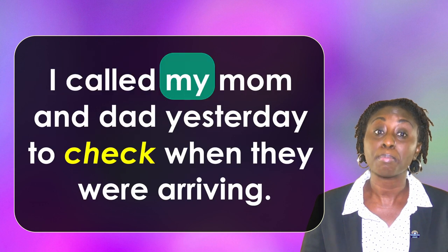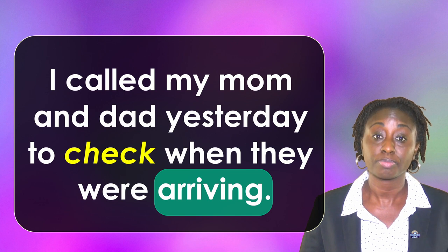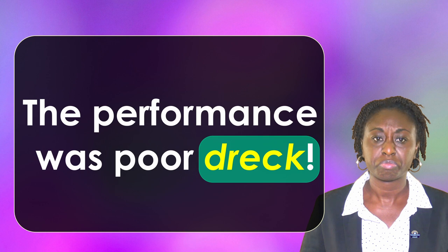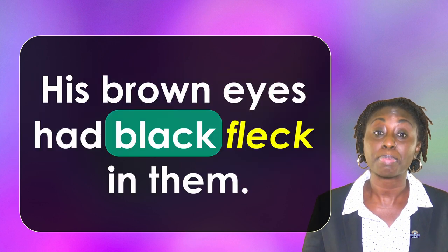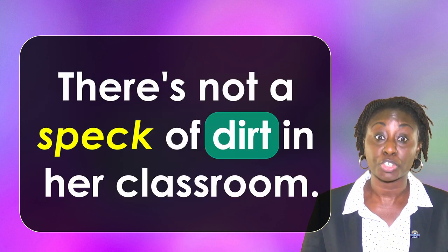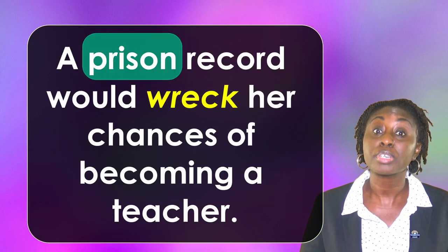I called my mom and dad yesterday to check when they were arriving. The performance was poor dreck. His brown eyes had black flecks in them. There's not a speck of dirt in her classroom.